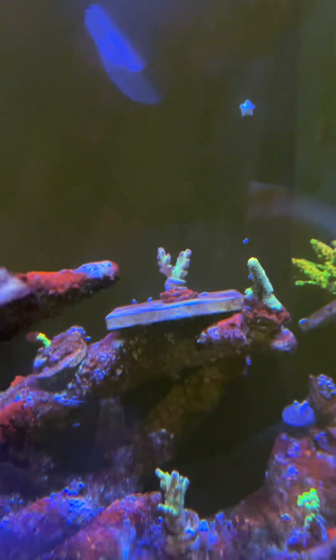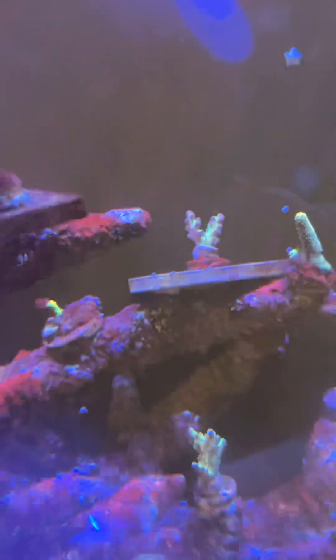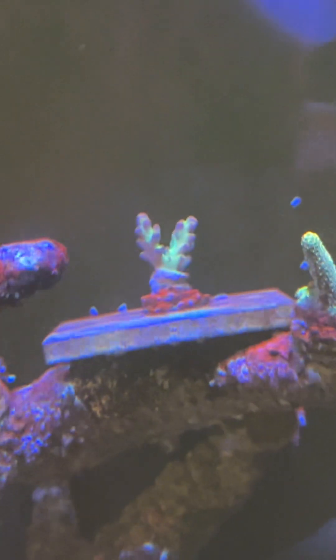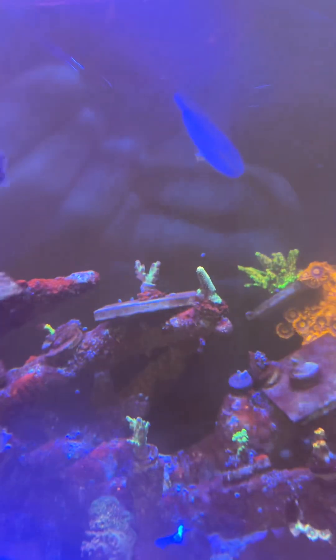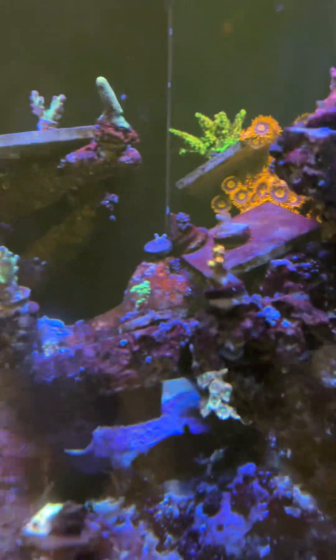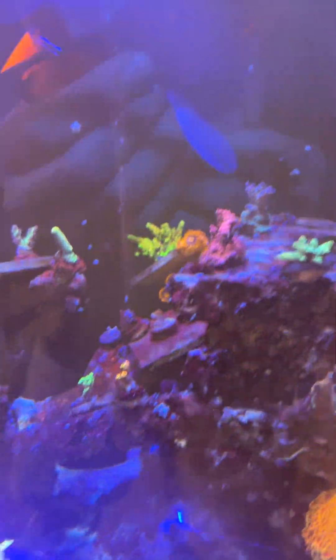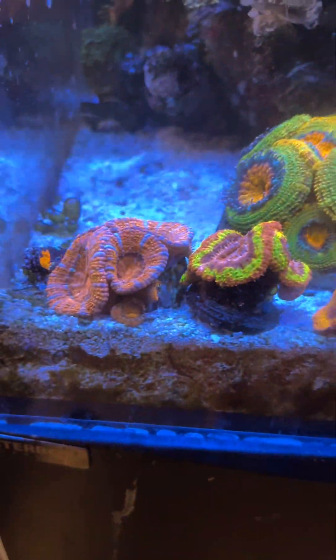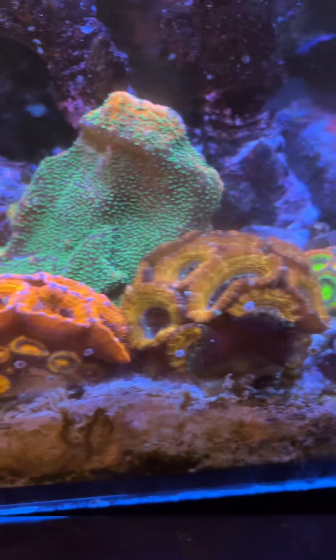Now my issue is that certain acros aren't happy for some reason. I don't know why the Bugatti decided to start dying — it's okay now but it was very strange. I broke off a piece of it to try to save it but it died overnight.